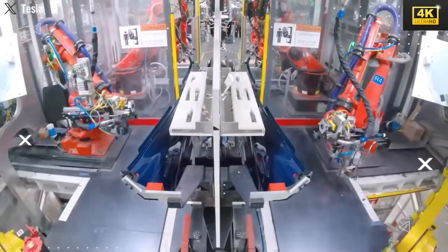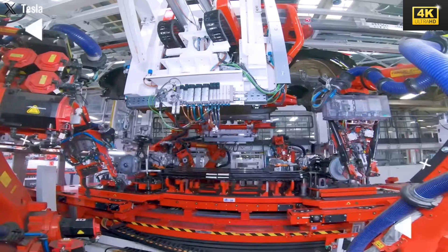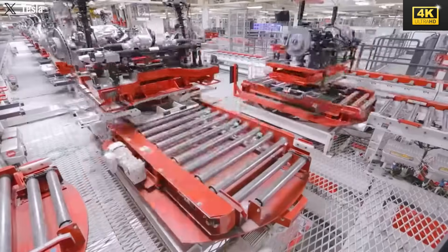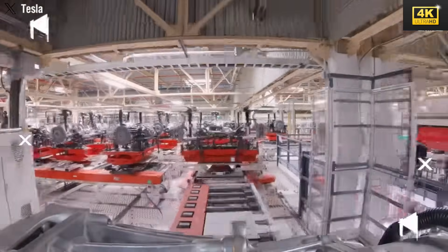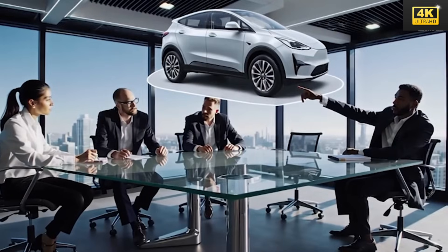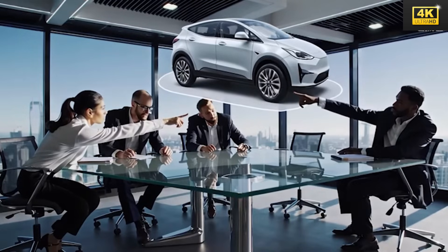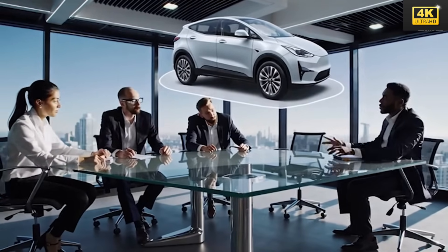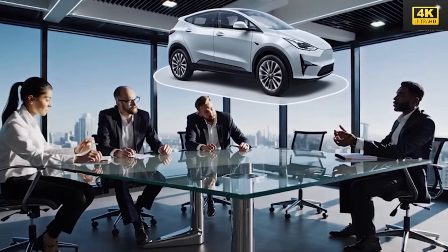The Model 2 incorporates significant cost-saving adaptations such as fabric seats and a manual liftgate, which contribute to lower production costs while ensuring essential features remain functional. Tesla is likely to adopt a new ferret magnet motor within the Model 2, potentially saving approximately $2,000 per motor compared to existing models. This advancement enhances affordability and aligns with Tesla's mission to provide accessible electric vehicles for the broader market.